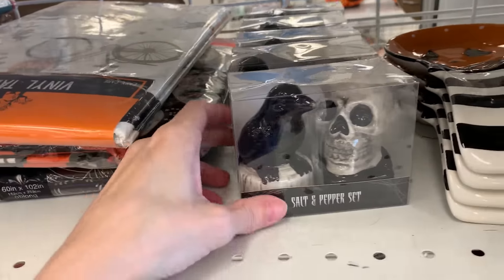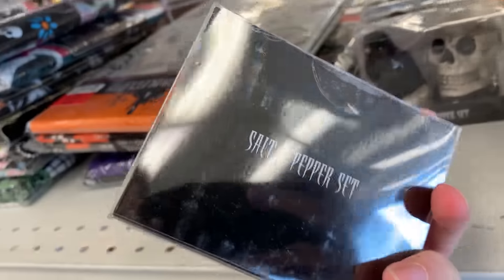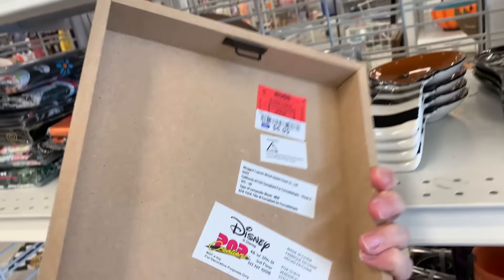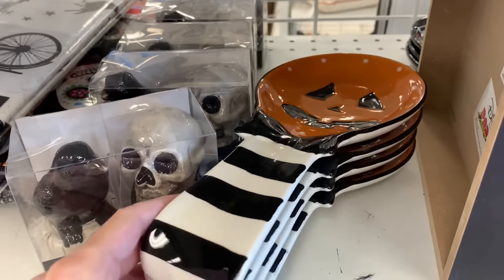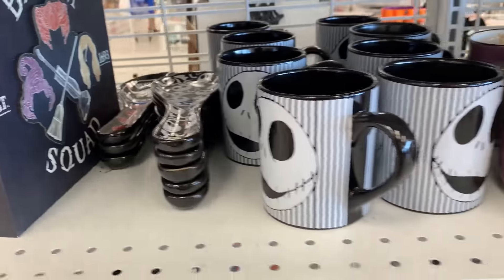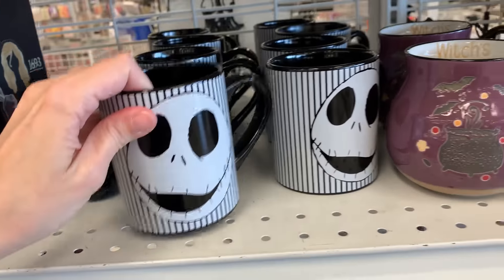And this is another little decorative shaker set — it's got a raven and a skull in it, it's $4.99. This little Disney Hocus Pocus sign is $6.99. This is another Disney item — it's a Nightmare Before Christmas mug, it's $4.99.